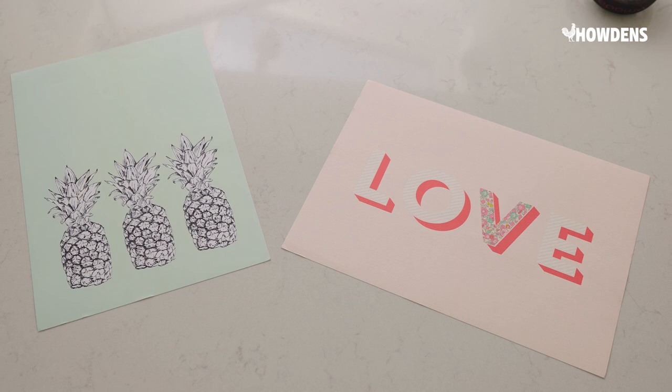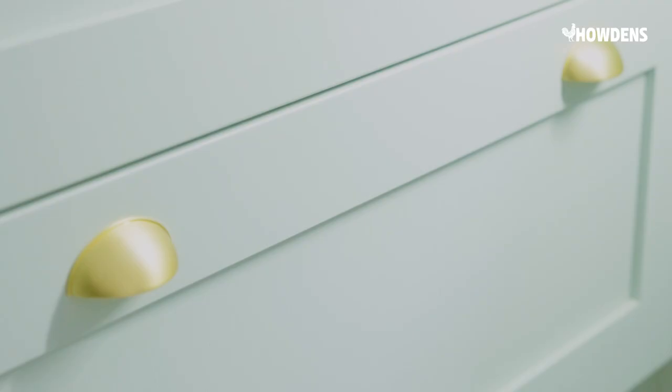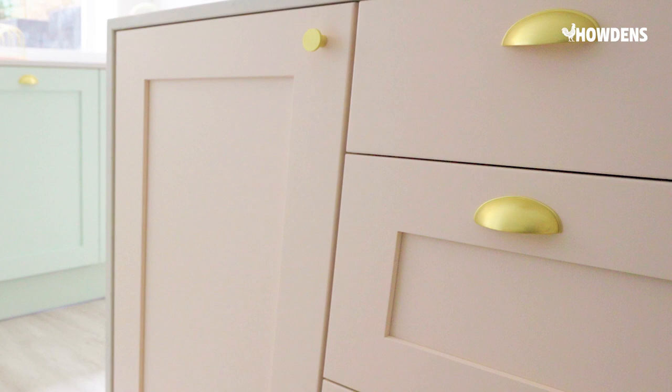He loves minty green so it was kind of a compromise — we had the pink that I love and the minty green that he loves, but it's also a colour that I love. I actually had these two prints in the perfect pink and minty green, so I used that as the template.